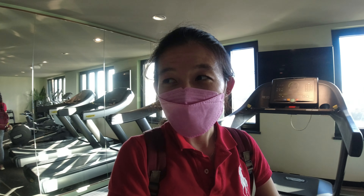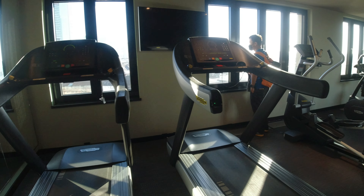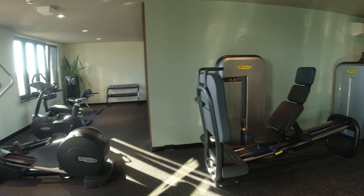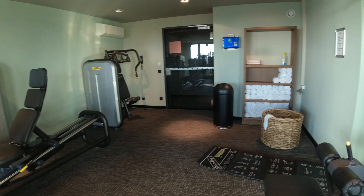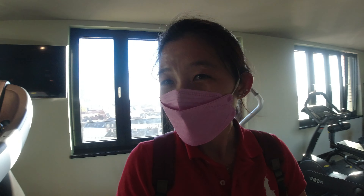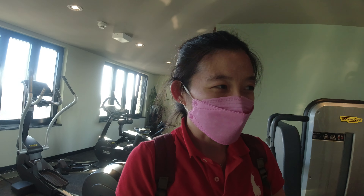I'm here at level 10 to check out the gym for the hotel. It's a pretty small one, but I guess it's pretty sufficient. There are two treadmills, a couple of exercise bikes, one of those ski machine things, and weights. Pretty small gym, but sufficient for whoever wants to use it. Though you'll probably find us running outside instead, especially in such cool weather.